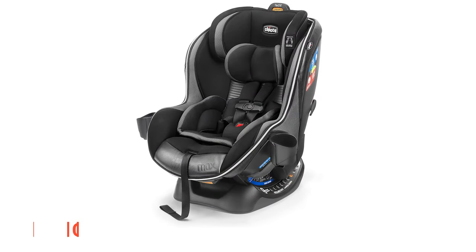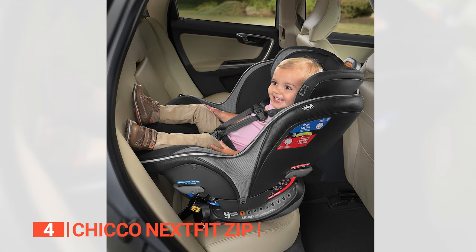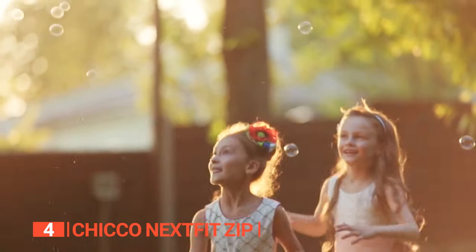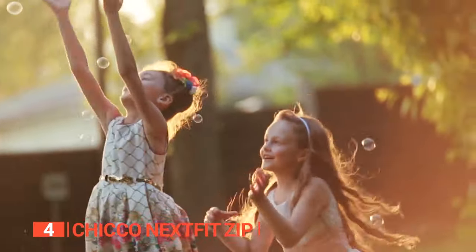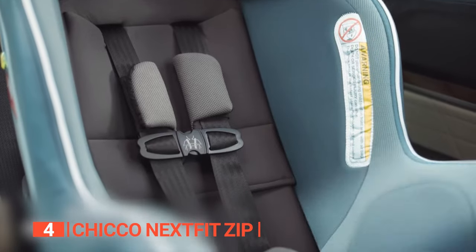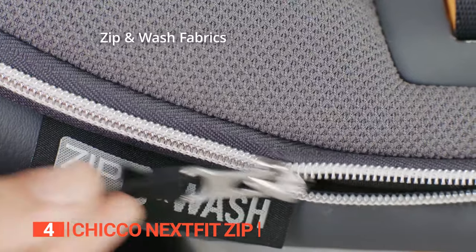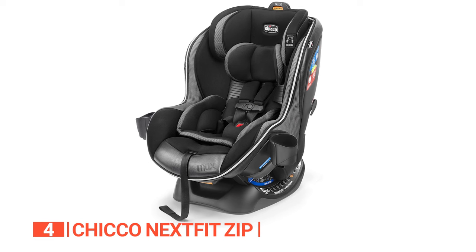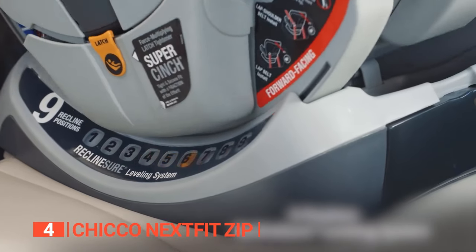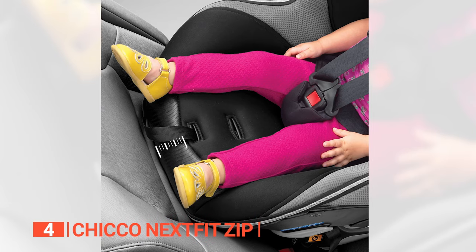Up next in fourth place is the Chicco NextFit Zip. Experience the peace of mind that comes with knowing that your baby or toddler is safe and secure in the car seat. This seat offers infinite adjustments to keep your child snug and comfortable as they grow. With air-protect side impact protection, your child's head and body are cushioned in the event of a crash. The Zip also boasts a five-point harness with one-pole tightening, easy-to-clean microfiber fabric, an integrated adjustable footrest, and a manual recline feature with deeper leg bolsters for added comfort.